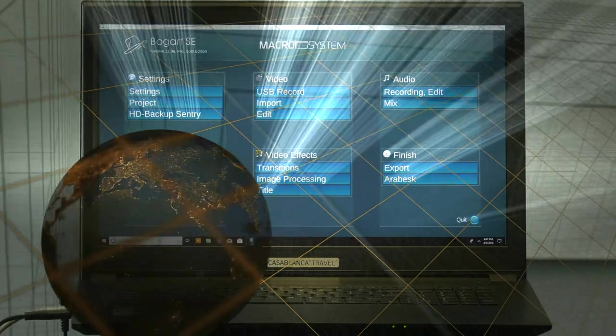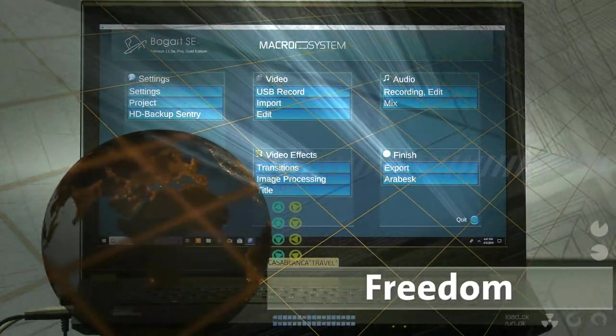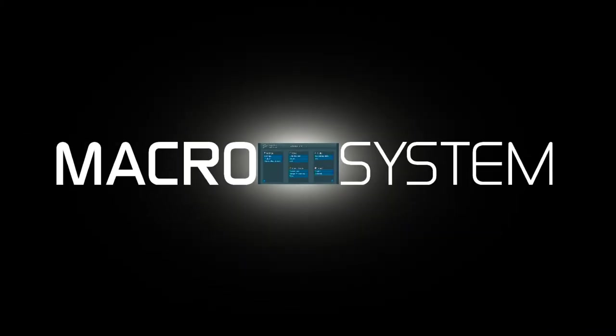The Casablanca 4 Travel 2 stands for power, security, and freedom. Casablanca 4 Travel 2 — Macro System.